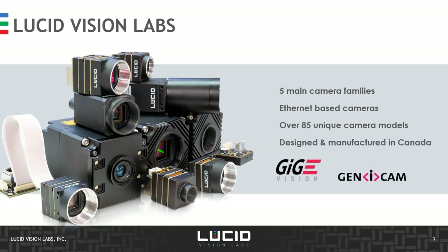A few words on Lucid Vision Labs. Lucid is a Canadian company with its headquarters in the Vancouver area in British Columbia, with offices spread all over the world in Germany, China, Japan, and Taiwan. There are five main camera families in the Lucid lineup, covering from 1 gigabit to 5 gigabit and 10 gigabit bandwidth, all based on Ethernet technology. As of today, there are over 85 unique camera models in the Lucid portfolio, with all products designed and manufactured in Canada.